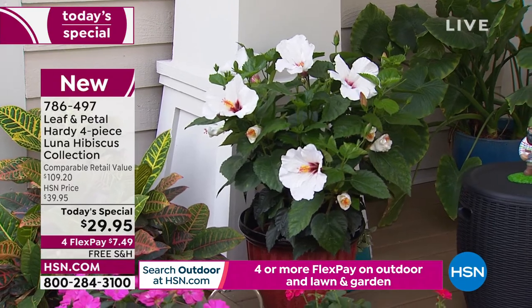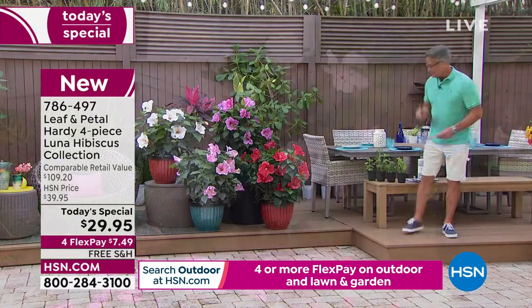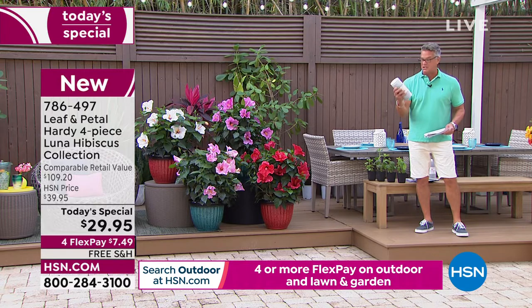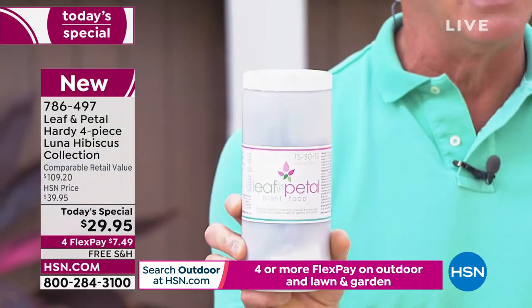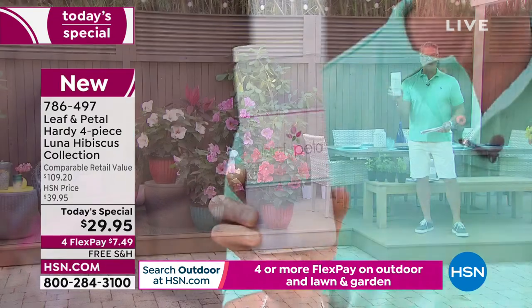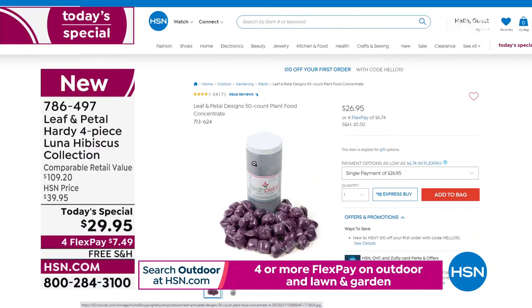This is not bare root. They're coming in little pots. All you do is put them in a bigger pot. Make sure you get some of our Leaf and Petal garden fertilizer. I always tell you to buy this — it makes the job so much easier. This is item number 713-624. You mix that with a gallon of water and just pour it in about once every couple to three weeks.